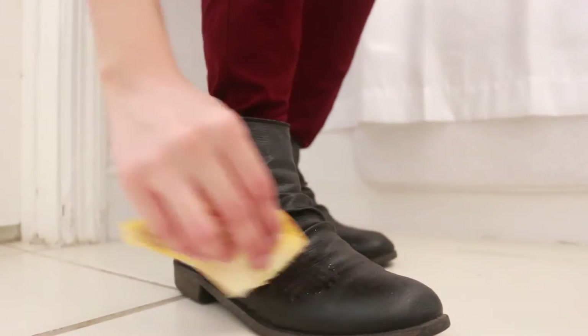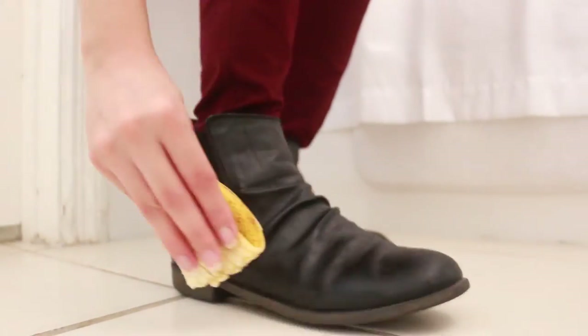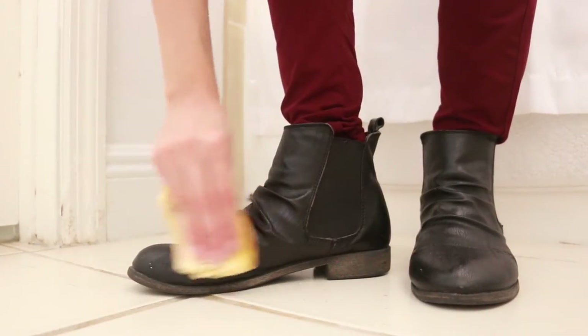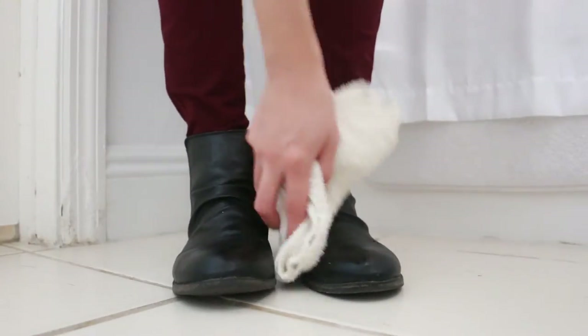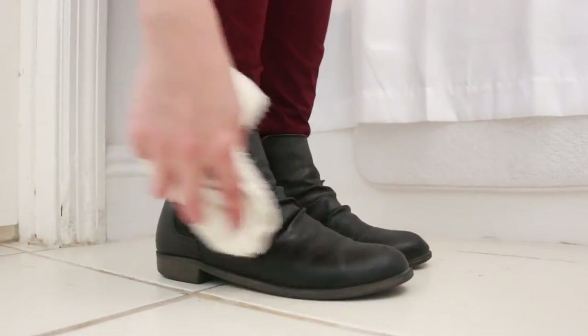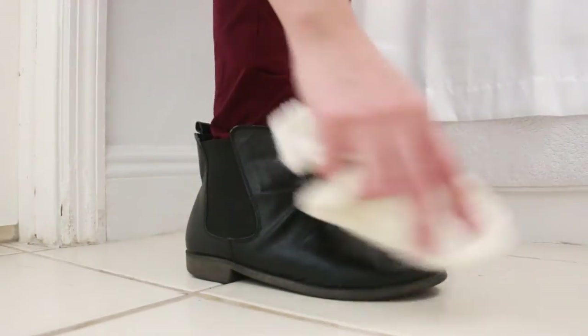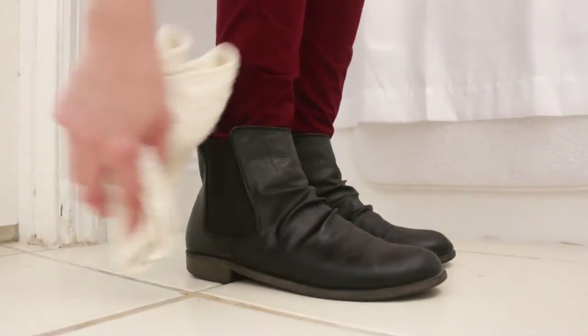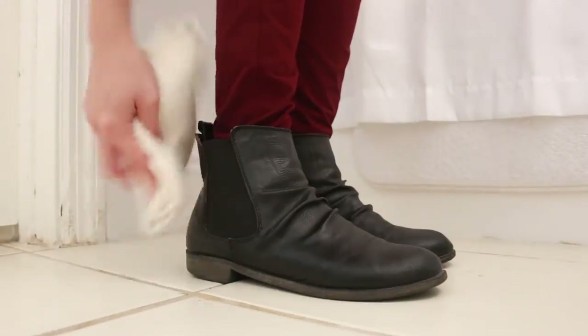Shiny shoes. Simply rub the inside of the peel on your shoe, and when you're done, just buff the shoes with a soft cloth. Bananas are full of potassium, which is also found in shoe polish. That will cause the banana's natural oils to soak into the fabric of your shoe and make it last longer.